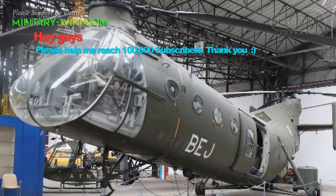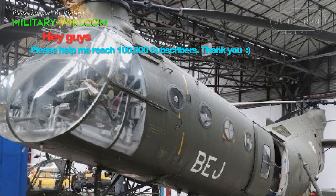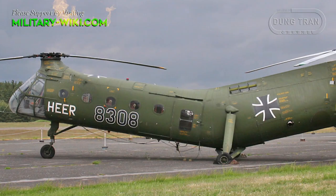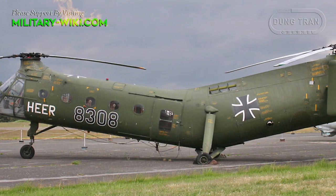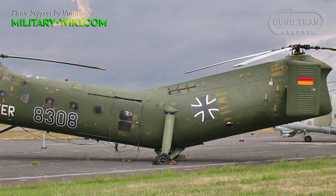Production of the H-21 spanned from 1952 until 1959, and operational service ran into 1967. Beyond the United States and Canada, global operators included France, West Germany, Japan, and Sweden.